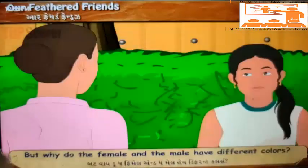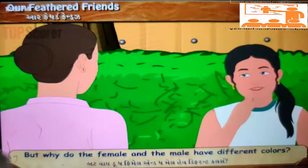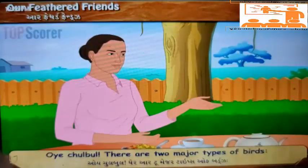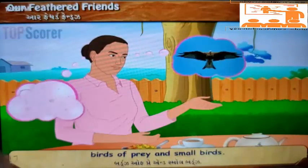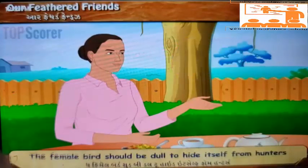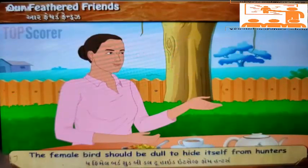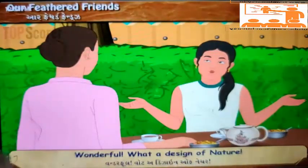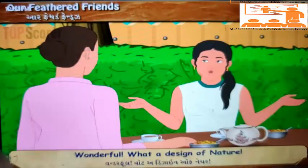'That's great! But why do the female and the male have different colors? We have the same color.' 'There are two major types of birds: birds of prey and small birds. Birds of prey hunt small birds for food. The female bird should be dull to hide itself from hunters, as it is supposed to continue generations.' 'Wonderful! What a design of nature!'